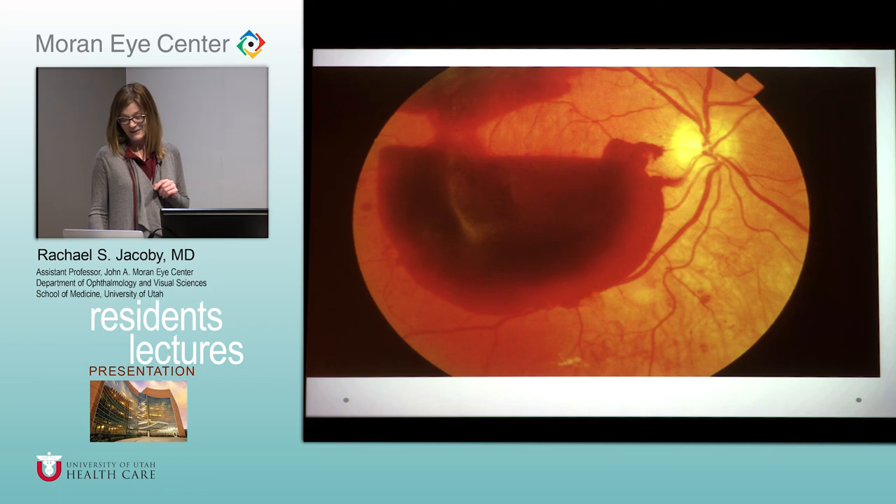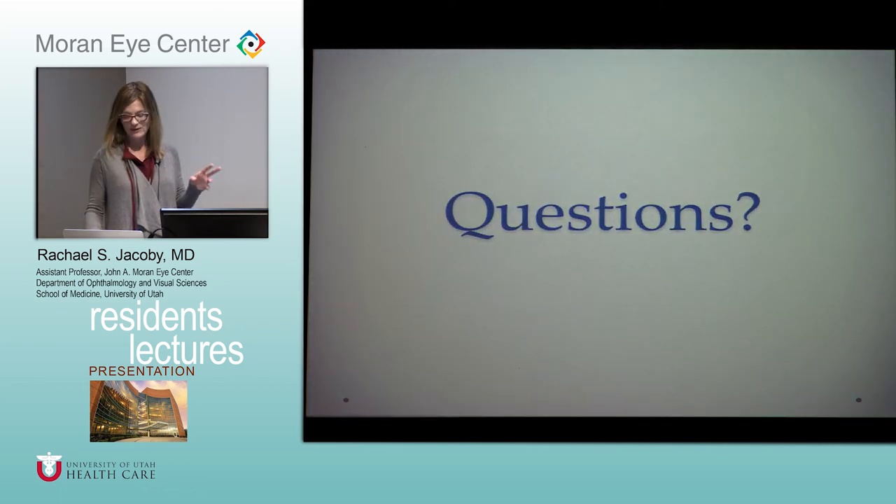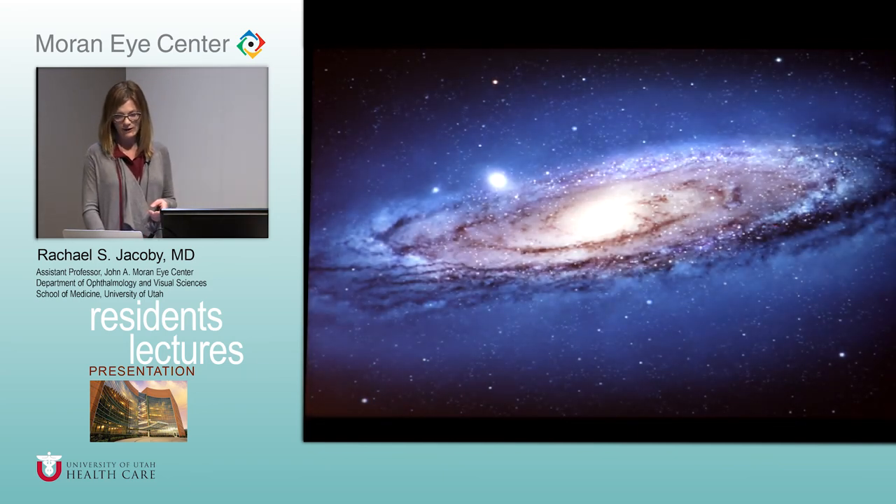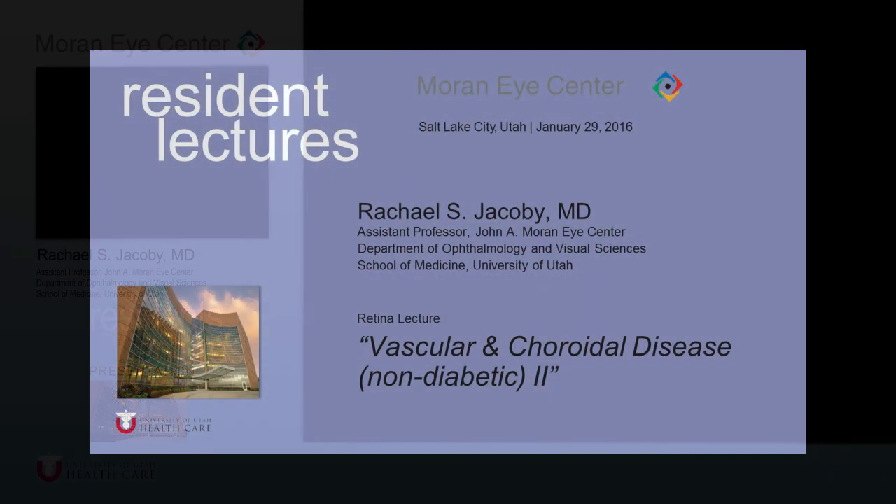So that's kind of a whirlwind tour of retinal vascular disease. Any questions? When putting the lecture together it felt like being all over the place, but that's the nature of this topic.